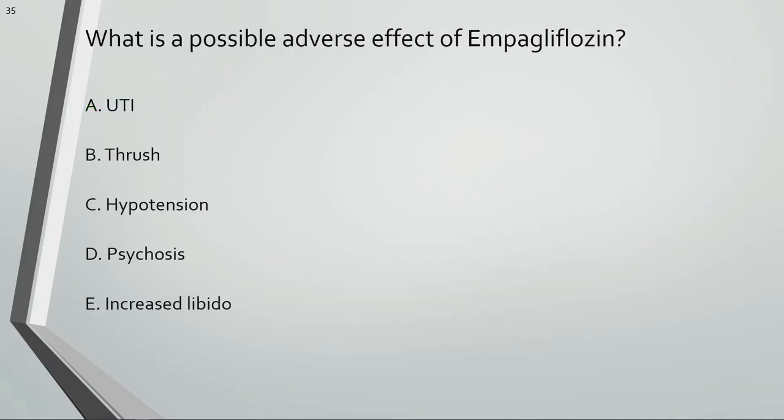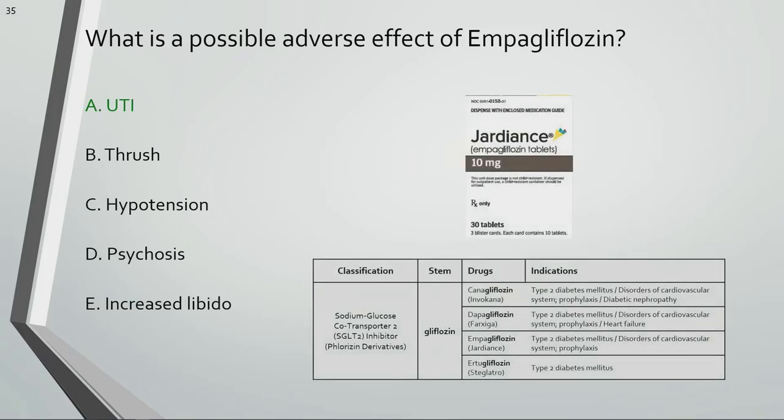What is the possible adverse effect of empagliflozin? A common adverse effect of sodium glucose cotransporter 2 inhibitors such as empagliflozin is urinary tract infections. SGLT2 inhibitors decrease the reabsorption of filtered glucose and lower the renal threshold for glucose, resulting in increased urinary glucose excretion. UTIs, including yeast infections, are more common in women. The increased risk of UTIs is thought to be secondary to glycosuria, or the presence of glucose in the urine. Residual urine in the lower urinary tract increases the adherence of microbial agents to the tract lining.